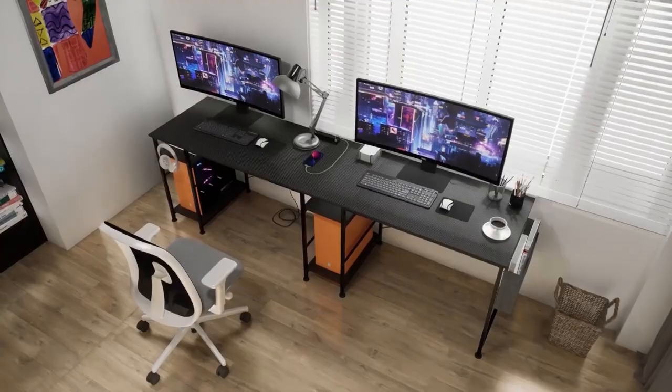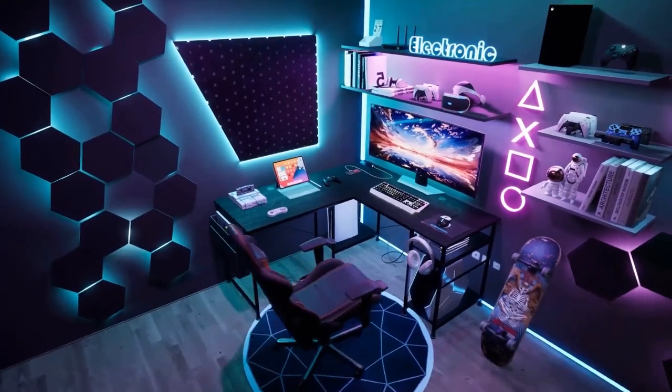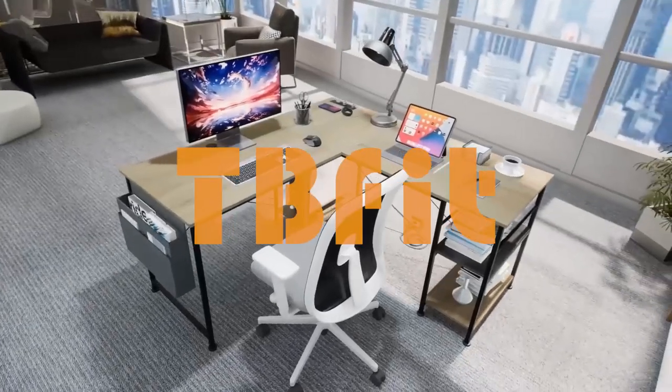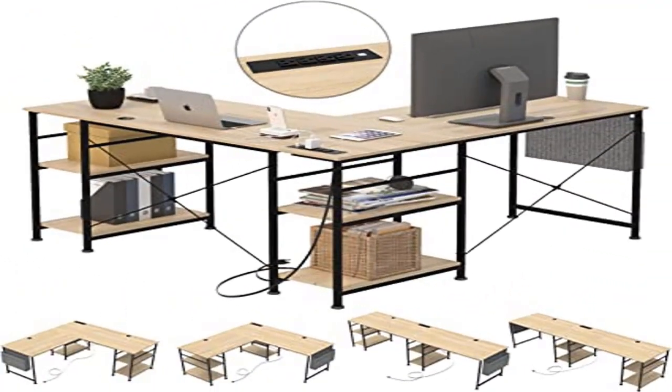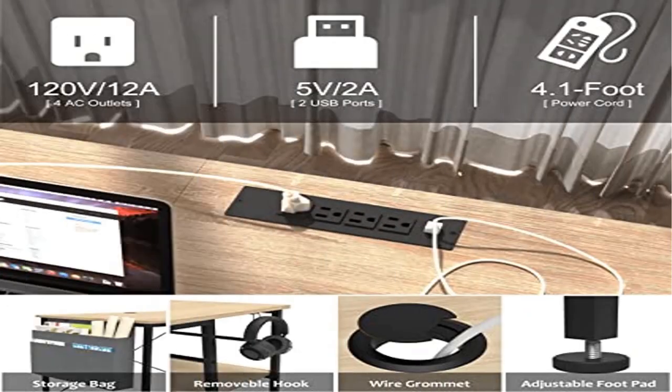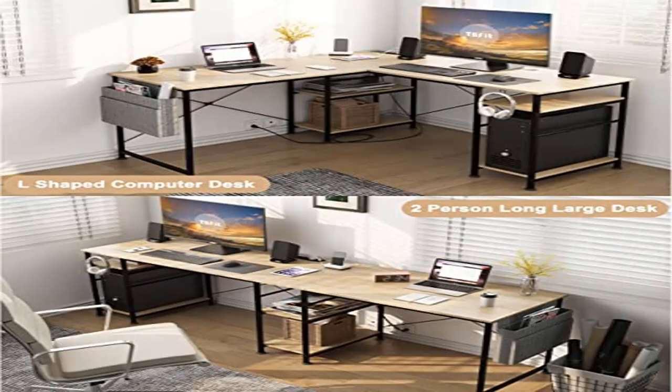This L-shaped office desk features a reversible desktop design which allows you to define your workspace. Four layouts adapt to different spaces — it can be placed in the corner as an L-desk with size 59x59 or used as a long desk 95 inches for two-person work or gaming. This L-shaped gaming desk can hold monitors, laptops, books, plants, and more, saving space in your home office while providing plenty of surface space.